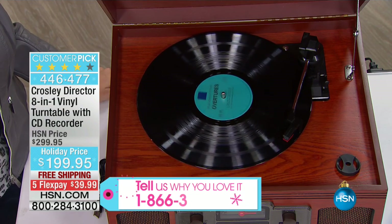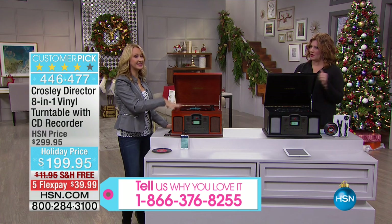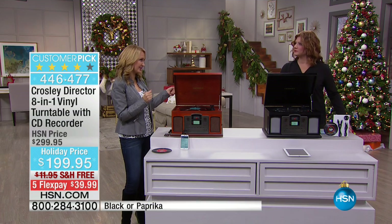We're also going to include the CD so you can digitize. You don't even need to use the CD because this actually digitizes right on the unit itself. It's a true eight-in-one, and this is why we love it and why it's a huge customer pick at hsn.com.